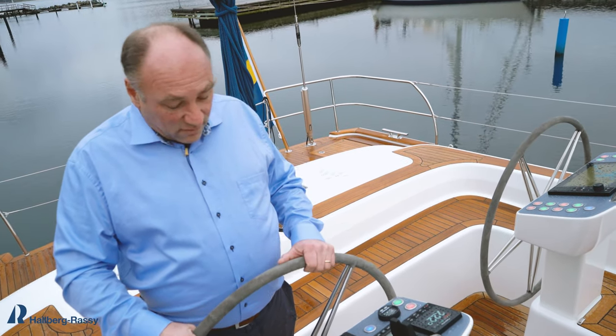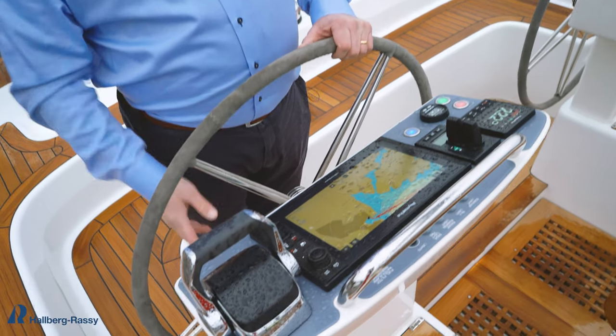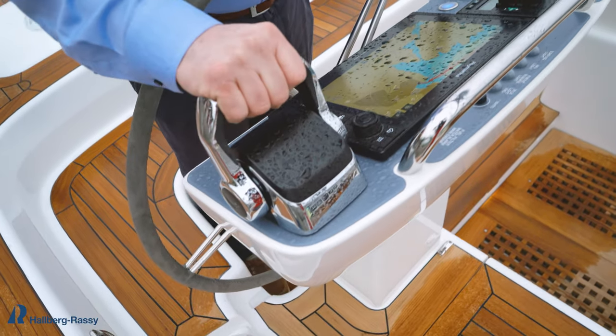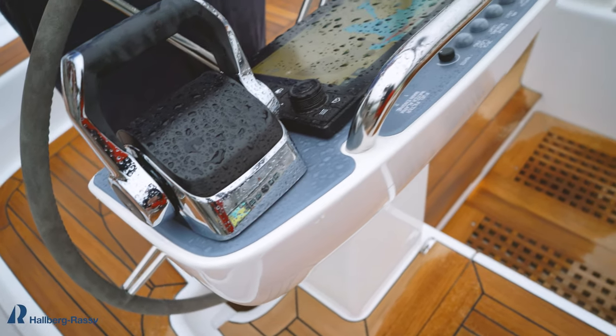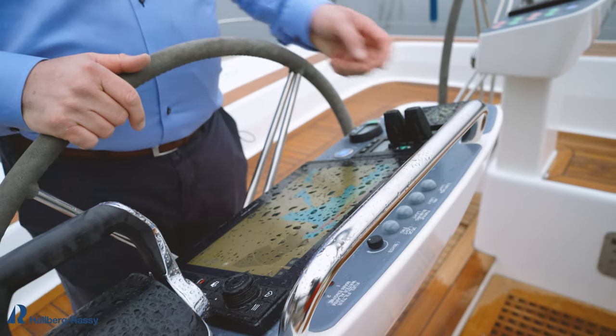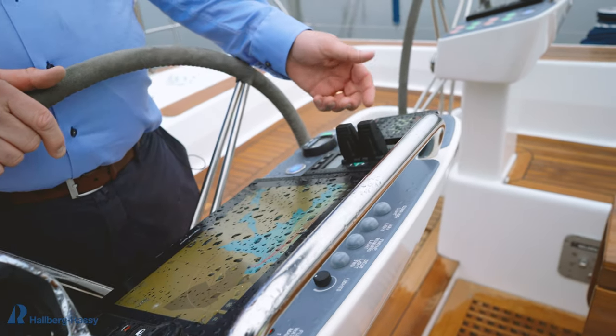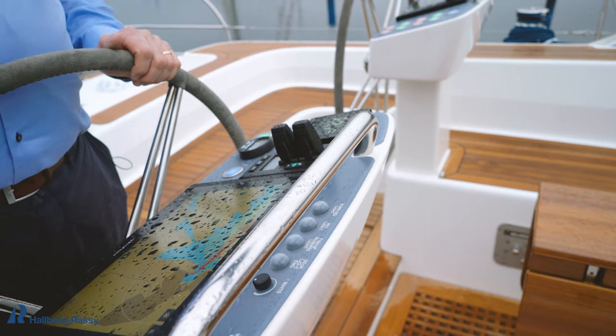You have control of more or less everything here. You control the engine, you have the throttle lever here, you have a multi-function display for charts, for radar, for AIS. You have a bow and a stern thruster so you can push the boat to the dock even without standing at the helm.